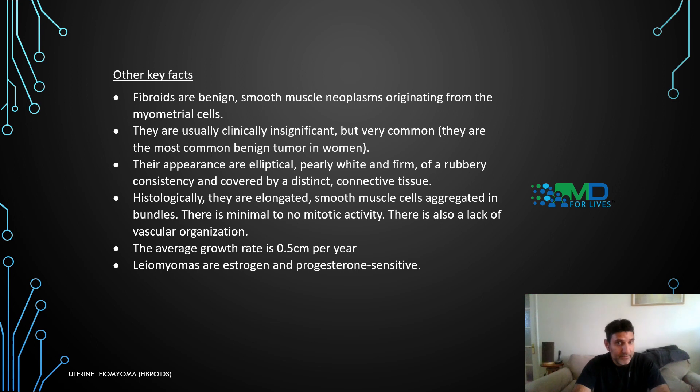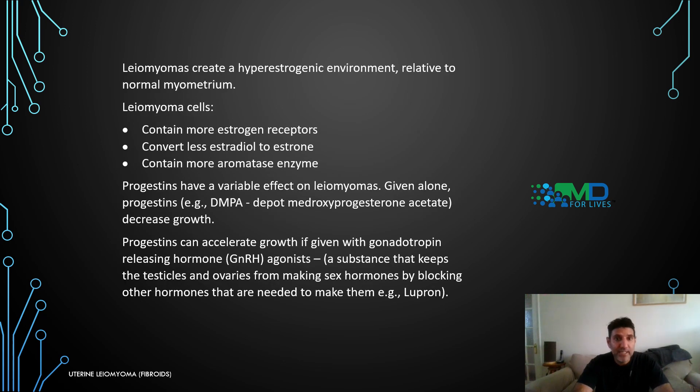Fibroids are benign smooth muscle neoplasms originating from myometrial cells. They are usually clinically insignificant but very common — the most common benign tumours found in women. They appear elliptical, pearly white, firm, of rubbery consistency, and covered by a distinct connective tissue. Histologically, they are elongated smooth muscle cells aggregated into bundles, with minimal to no mitotic activity, and a lapovascular organisation. The average growth rate is 0.5 centimetres per year. Leiomyomas are oestrogen and progesterone sensitive, creating a hyper-oestrogenic environment relative to normal myometrium. Leiomyoma cells contain more oestrogen receptors, convert less oestradiol to oestrone, and contain more aromatase enzymes.